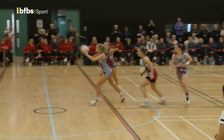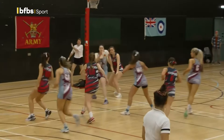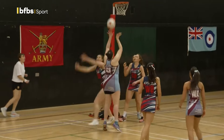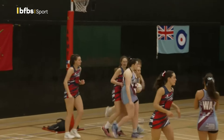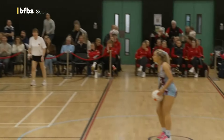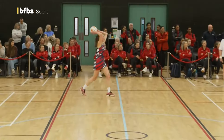Three seconds obviously is holding, so it means that they couldn't find anyone to pass. There were no obvious options, so they got a held ball from the umpire. So off a Royal Navy centre, it's first blood to the Royal Air Force. Faye Bates in there — pretty reliable there in the circle for the RAF.